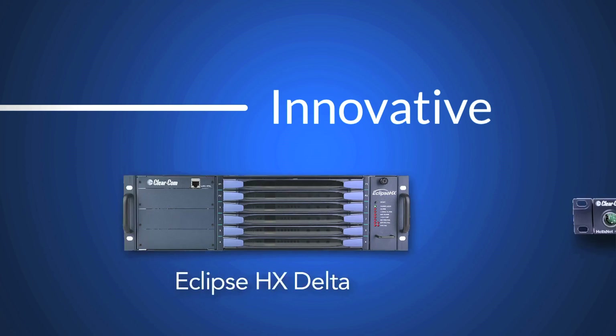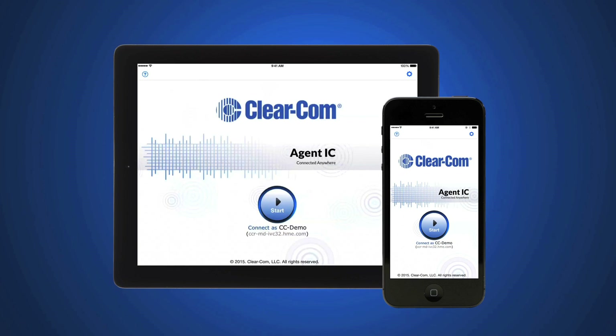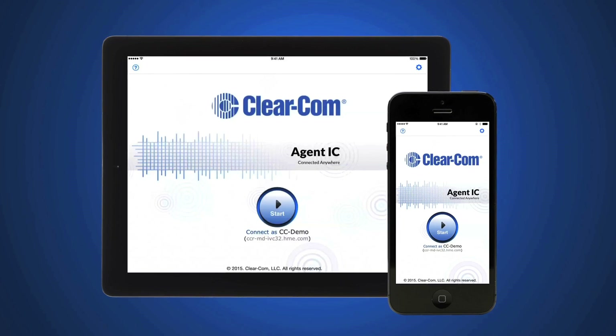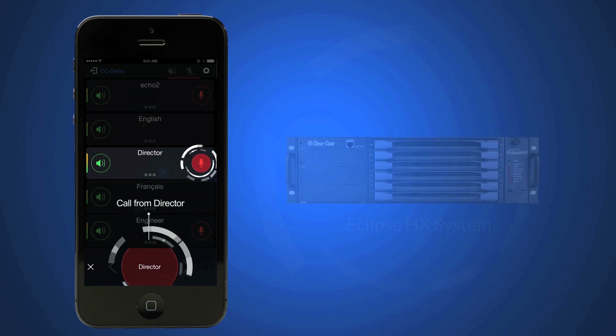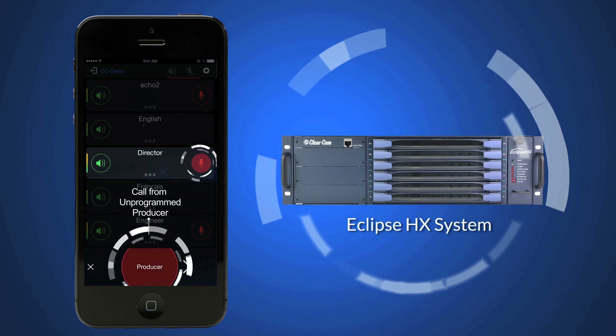Continuing the legacy of innovative communication products with proven technologies, ClearCom brings to market Agent IC — the mobile app that connects you to your host Eclipse HX intercom system from virtually anywhere.